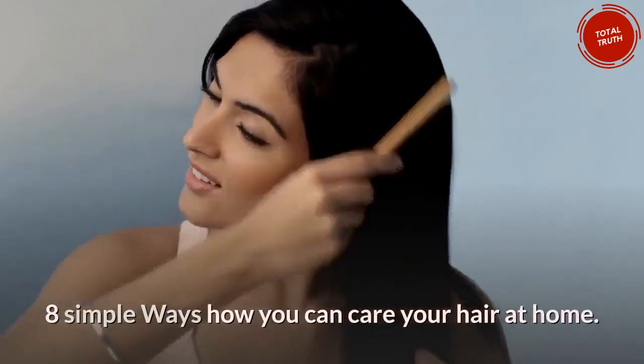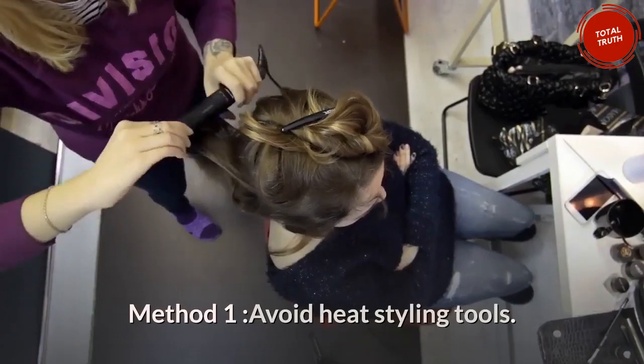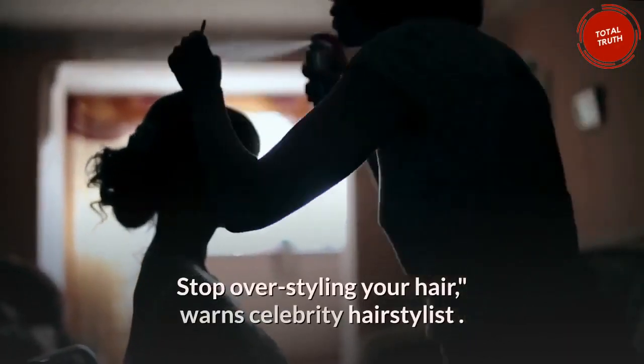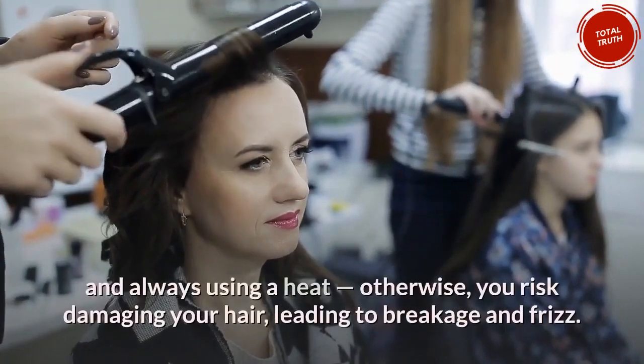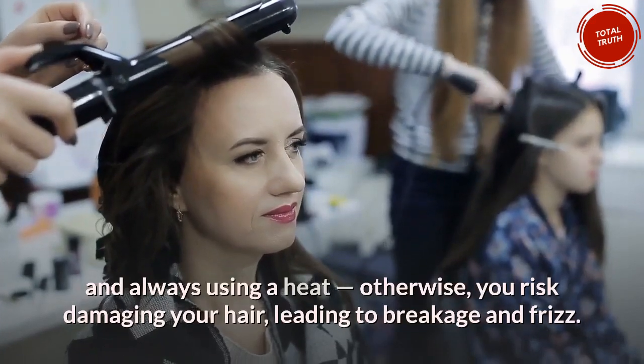8 simple ways how you can care for your hair at home. Method 1: Avoid heat styling tools. Stop over-styling your hair, warns a celebrity hairstylist. If you must use heat, decrease the temperature and always use a heat protectant; otherwise you risk damaging your hair, leading to breakage and frizz.